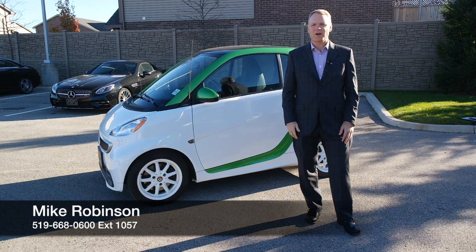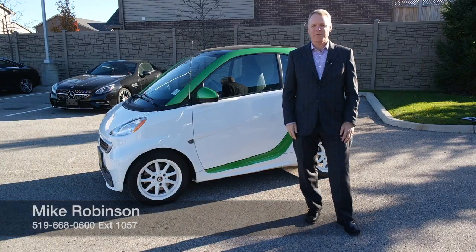So if you have any questions about this car, or if you'd like to take it for a test drive, please give me a call. I'd be happy to help. Thank you.